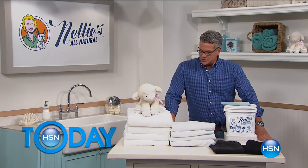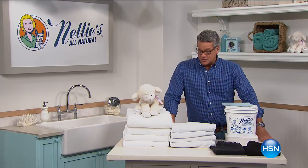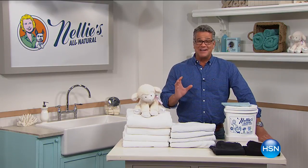If you don't think the way you wash your clothes or the type of stuff you use makes a difference, as they say, a picture's worth a thousand words. Take a look at these two towels and guess which one was done with today's special, Nelly's. The big fluffy beautiful one right over here. It's our best value of the day.